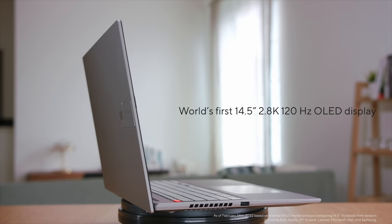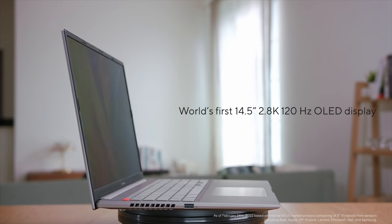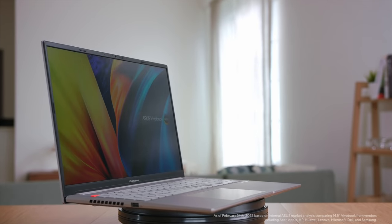Introducing the world's first 14.5-inch 2.8K 120Hz OLED laptop, the Vuebook S14X OLED. Get ready to explore new possibilities with Vuebook this year.